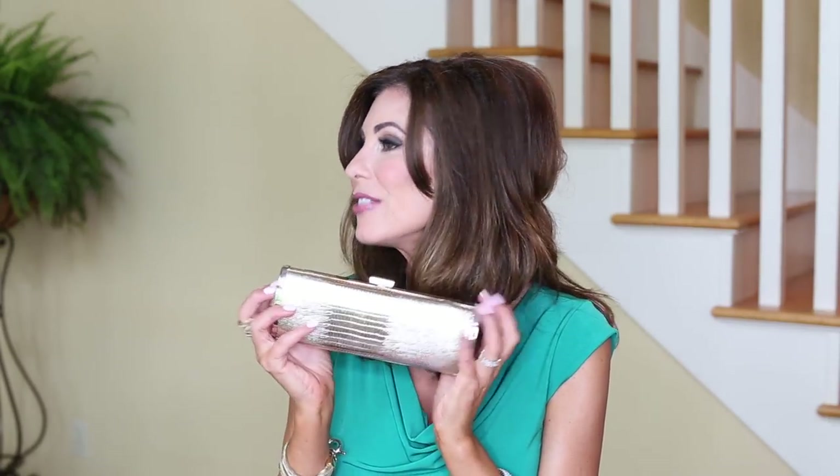Moving on to the clutch. I do look for some key things when carrying a clutch as well. I'm going to show you something I recognized through trial and error that I don't like about a clutch, and then I'll share some things that I do look for. These are adorable and they're very dressy - they're so festive, they look beautiful during the holidays. The problem with something like this for me, although I love them, is I can't fit my phone in here. And I have to have my phone on me, and I believe most of you do as well.